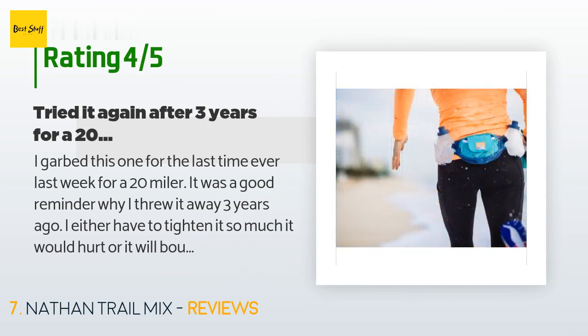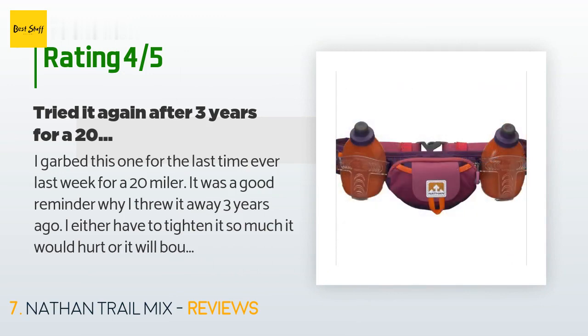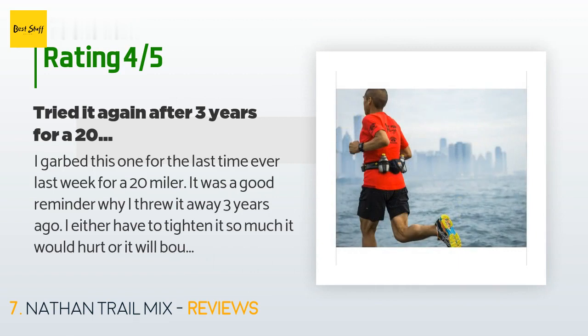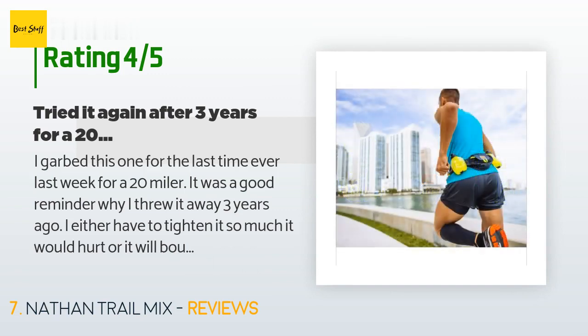This product is rated 4.6 stars from 653 customer reviews. A customer said: 'I grabbed this one for the last time ever last week for a 20-miler — it was a good reminder why I threw it away three years ago. I either have to tighten it so much it hurts or it bounces around in all directions. The pocket did not fit all the refueling I needed. I carried three gels, three dates, one pickle, water, a small bottle, and one paper towel. I did not put the bottles in since they leak. I would not buy again.'